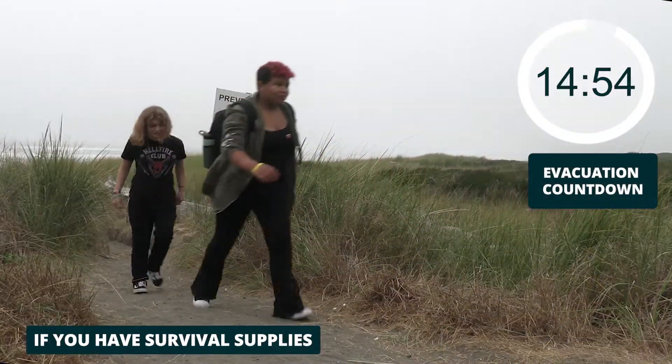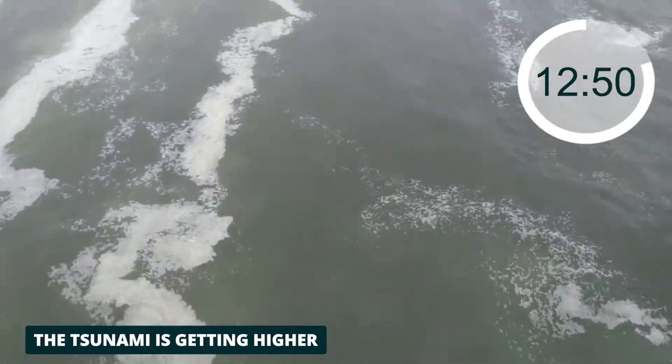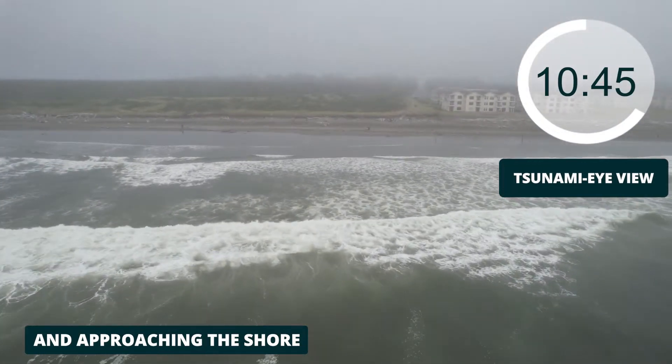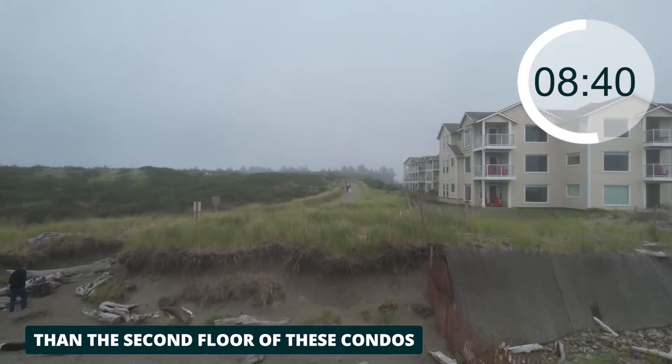If you have survival supplies, take them with you, but leave everything else. While you're on the move, the tsunami is getting higher and approaching the shore. A tsunami along Ocean Avenue would be higher than the second floor of condos.